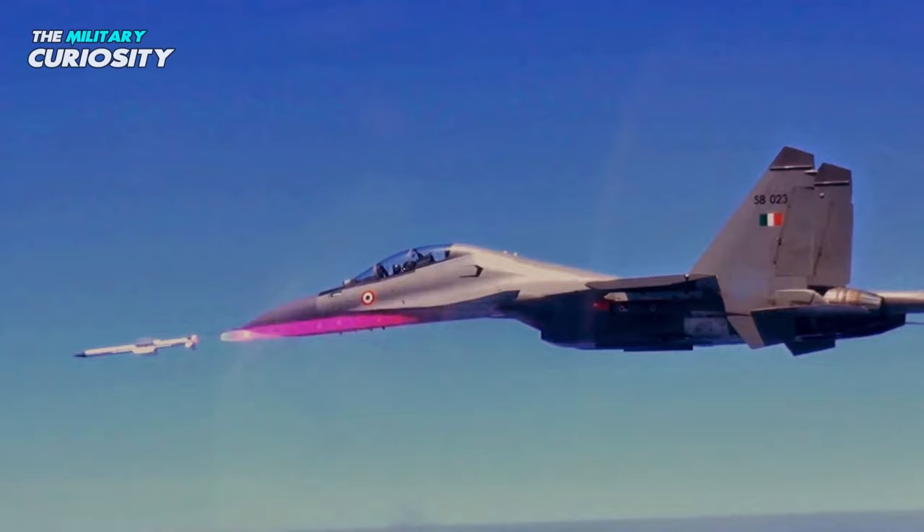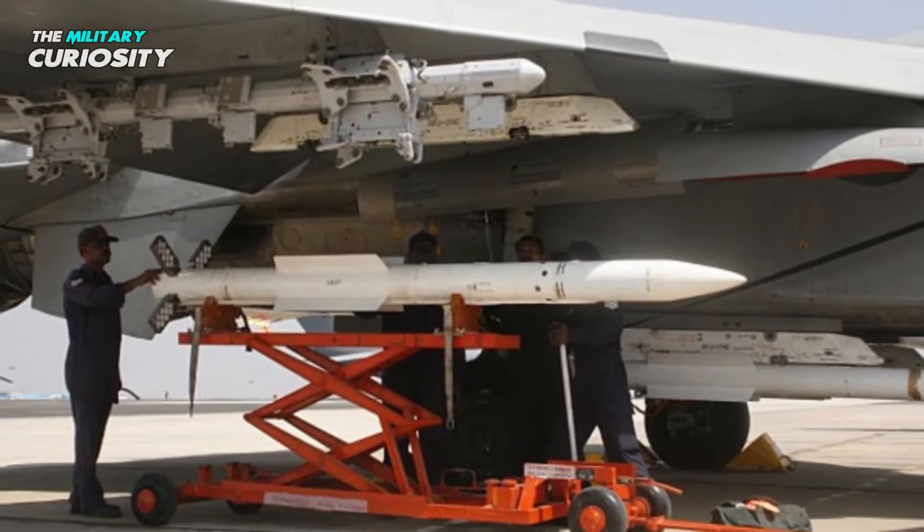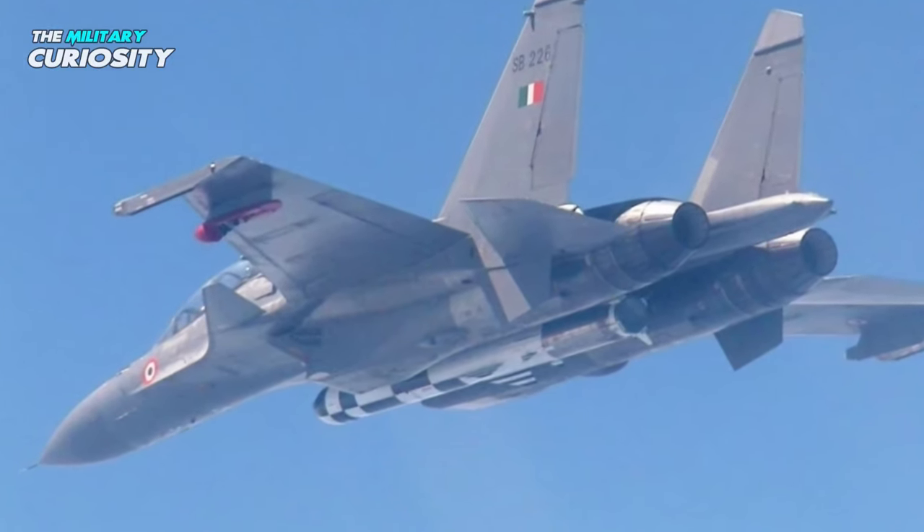Its armament includes a range of advanced air-to-air missiles, such as the R-77 missile, which has a range of up to 80 kilometers, and the BrahMos missile, which is highly maneuverable and can be fired at targets both on land and at sea.